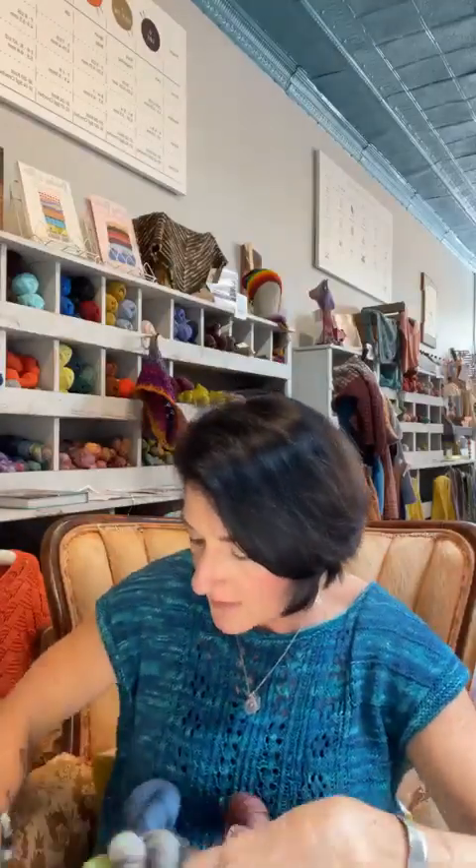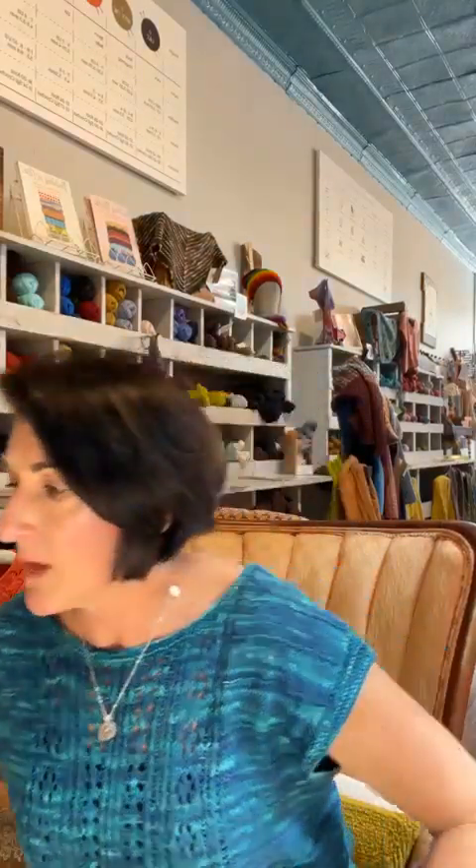Look at these Fuzzy Goat stitch stoppers — isn't that awesome? We have a bunch in the shop so get them now while they're hot off the press. I have mine on one of my projects as well.